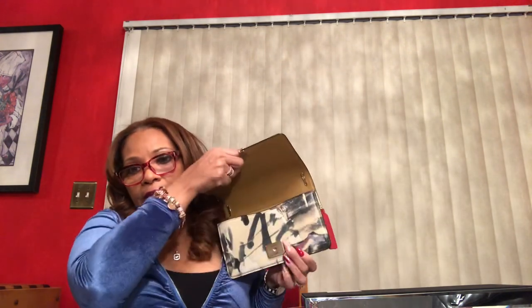It has this push-lock pin closure. When I was looking at the bag, I didn't think this was going to be a really secure closure. But when I carried the bag today, I had no problems at all — no accidental openings. As a matter of fact, I actually had to work to get it open, and I was kind of surprised about that.